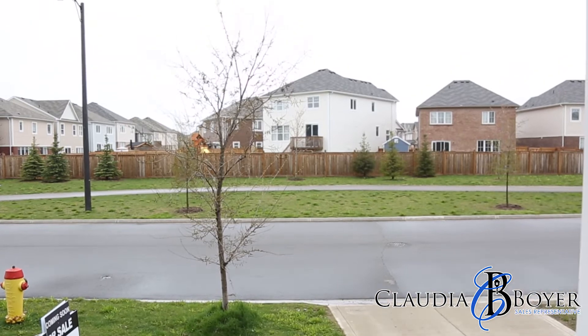Hi, I'm Claudia Boyer with Davenport Realty and I'm excited to share with you my newest listing here at 89 Ludov Street. It's in the Kitchener South area, it's a fabulous three-bedroom home in a great community. Come on in, let's have a look together.